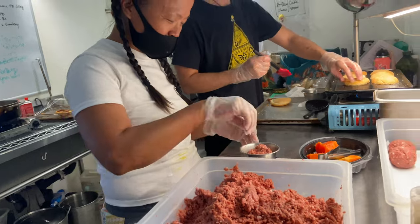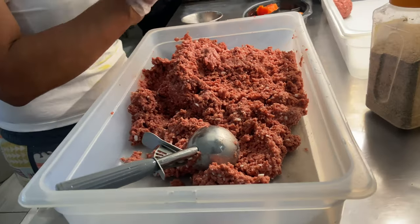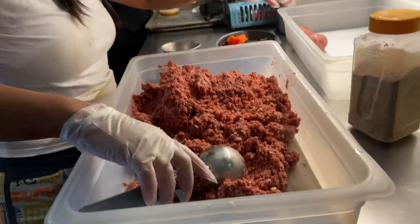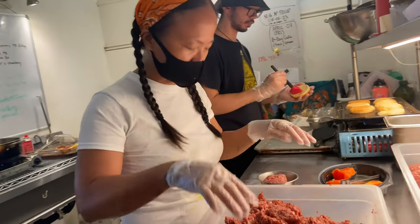One person's trash is another man's treasure, right? One person's meat is another person's vegan burger. So everyone gets a four-ounce patty — that's the most affordable, best bang for their buck. It's a quarter pounder, in other words.